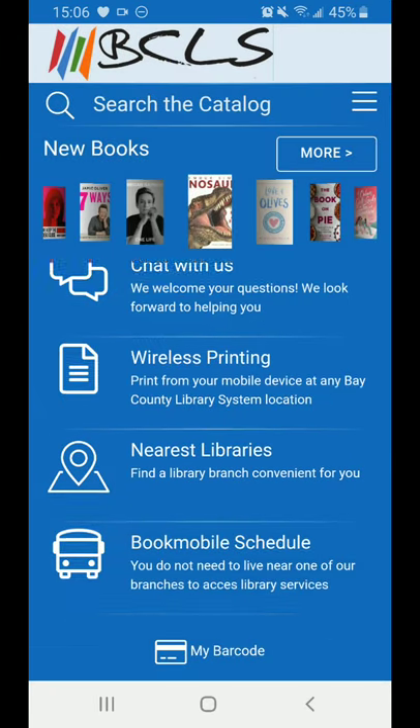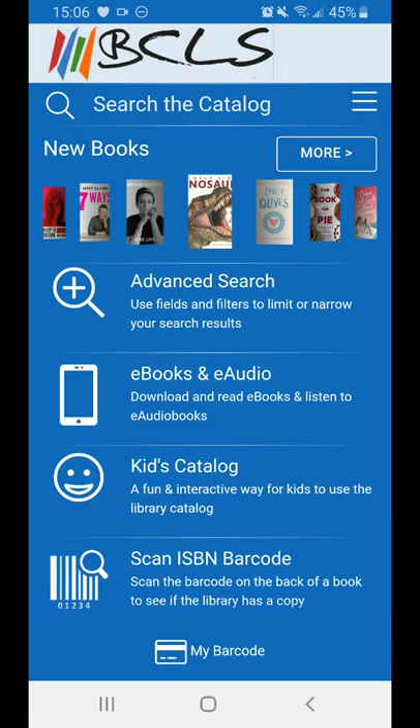I hope you have enjoyed this walkthrough of our app. If you have any questions, feel free to contact any of our branches. Thank you and have a great day.